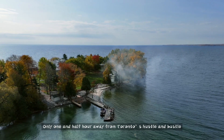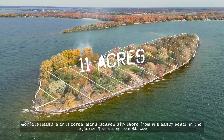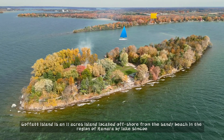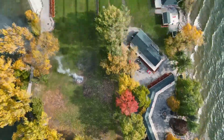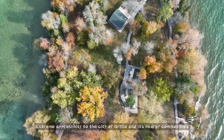Only one and a half hours away from Toronto's hustle and bustle, Goffatt Island is an 11-acre island located offshore from the sandy beach in the region of Ramara by Lake Simcoe, in extreme proximity to the city of Orillia and its nearby communities.